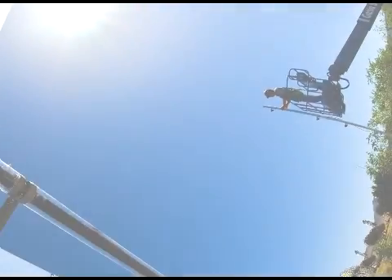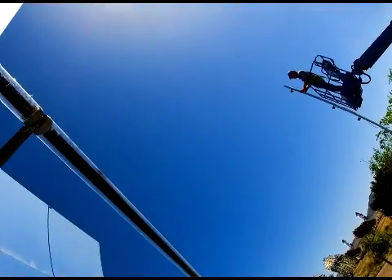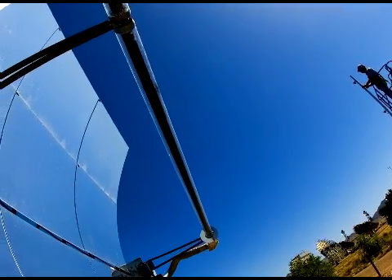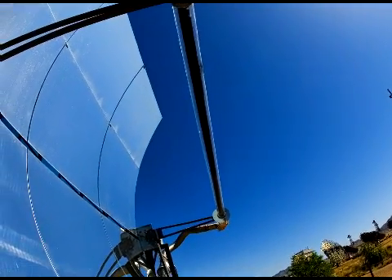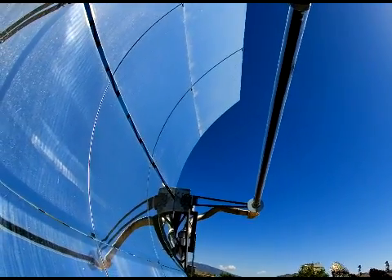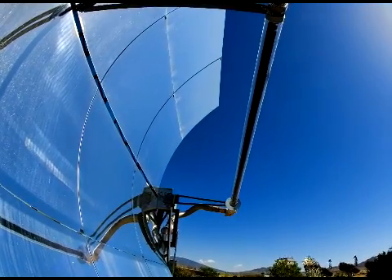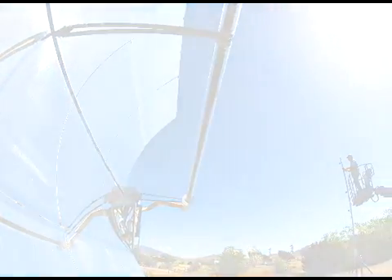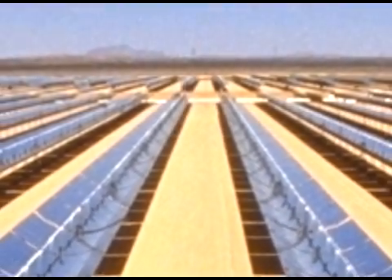Solar energy is the sun's rays or solar radiation that reach the Earth. This energy can be converted into other forms of energy such as heat and electricity. When converted to thermal energy, solar energy can be used to heat water in places like homes, buildings, or swimming pools, and can also be used to heat spaces inside homes. Solar energy can be converted to electricity in two ways: photovoltaic cells and by concentrating solar power plants.